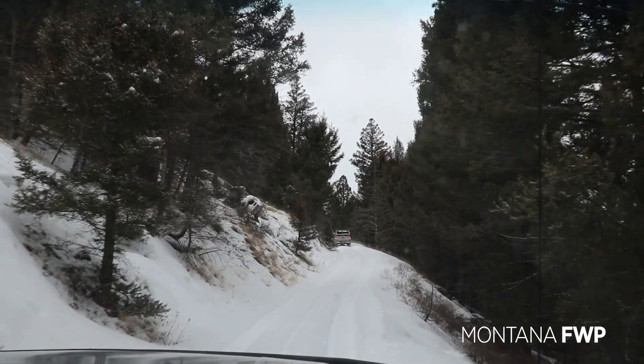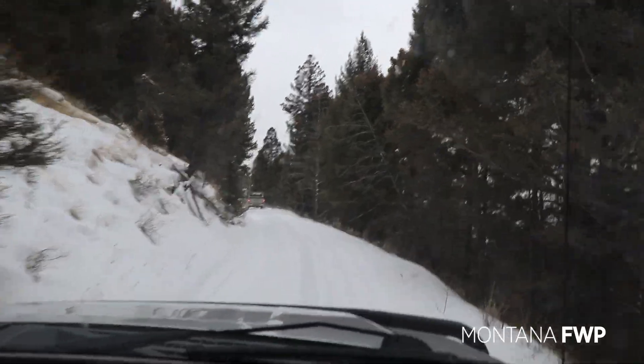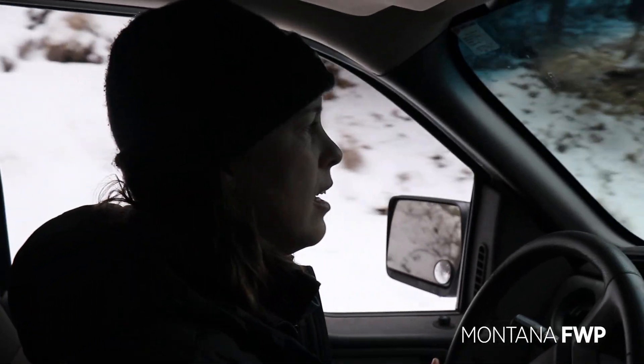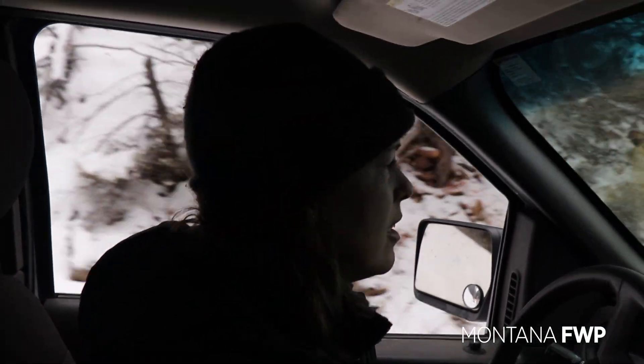We've met up with one of the houndsmen and we've got a cat in a tree. We're definitely going to try and collar it and get some more data from this individual, but you never really know what you're getting into.